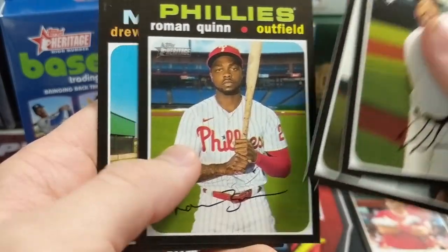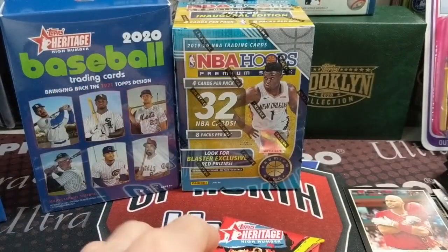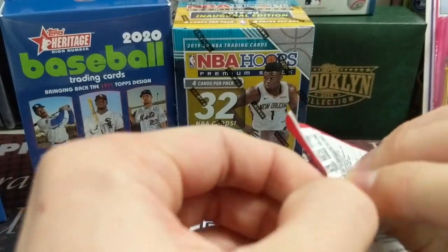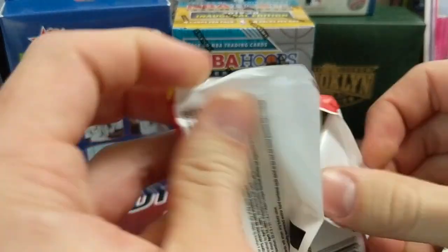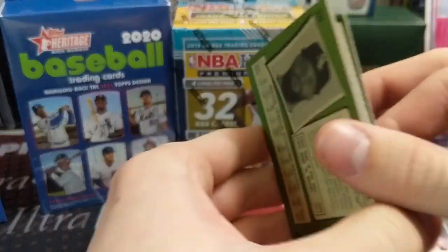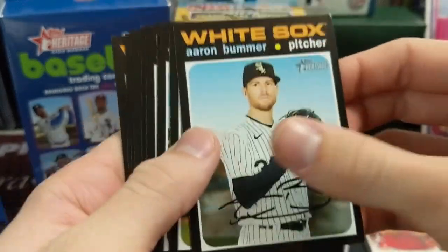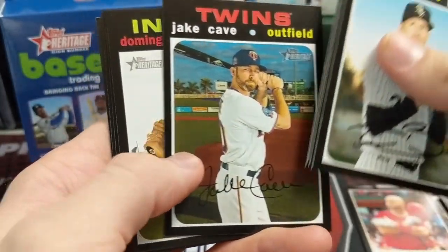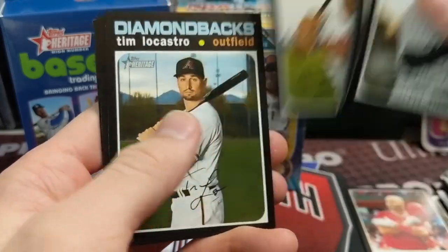The problem is that for $25 you get three packs. You can buy Hobby Boxes, at least you could buy them, around $100. So do the math — it doesn't really add up. But it is better than charging $25 for three retail packs.